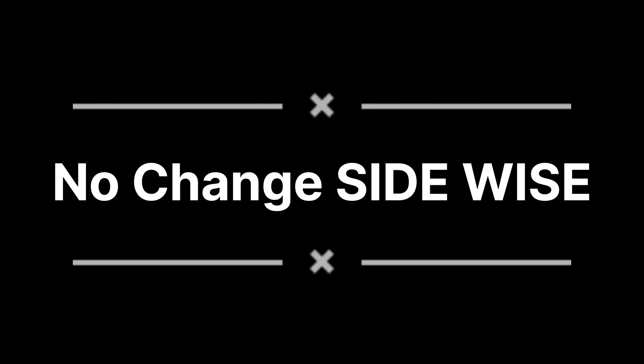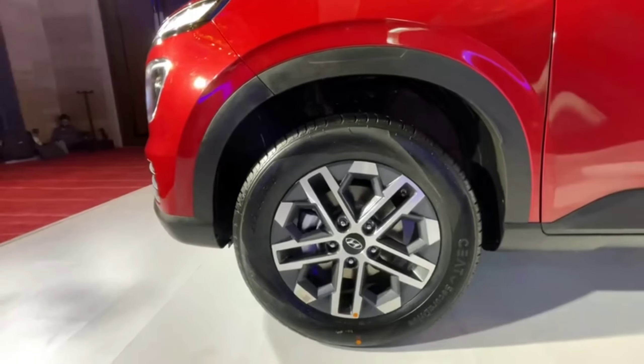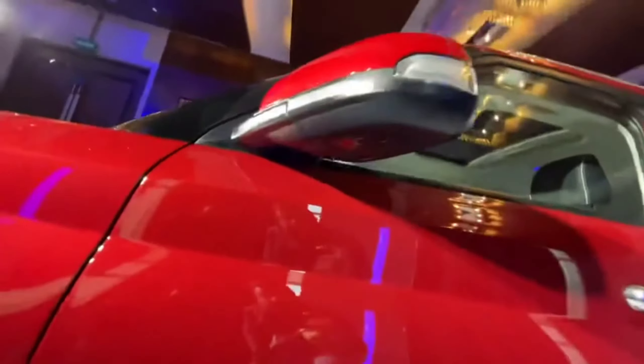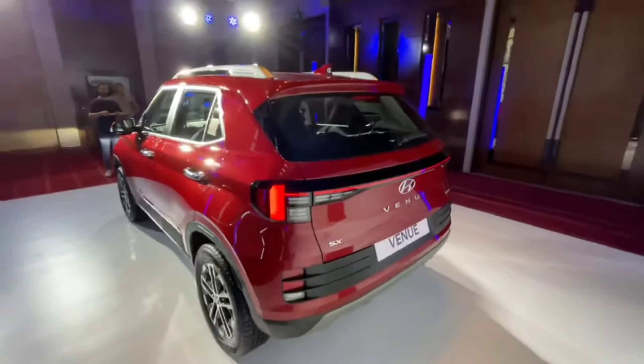The side profile is not changed, but the LED wheels are completely changed. New diamond cut LED 16-inch alloys, which look very good. The DRLs are a new add-on feature on this model.